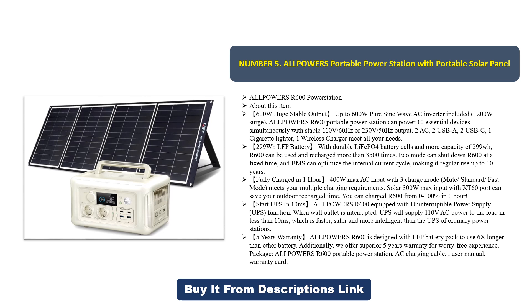Eco mode can shut down the R600 at a fixed time, and BMS can optimize the internal current cycle, making it usable for up to 10 years. Fully charged in one hour with 400-watt max AC input. Three charge modes — mute, standard, and fast — meet multiple charging requirements. Solar 300-watt max input with XT60 port can save outdoor recharge time, charging R600 from 0 to 100% in one hour.